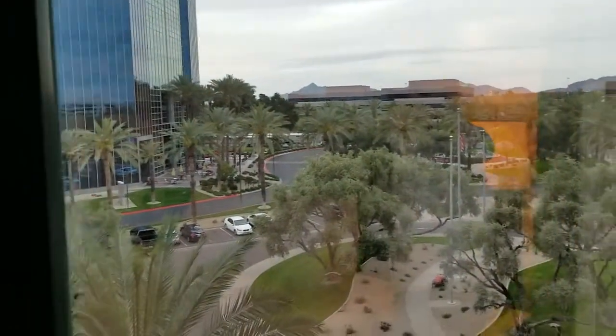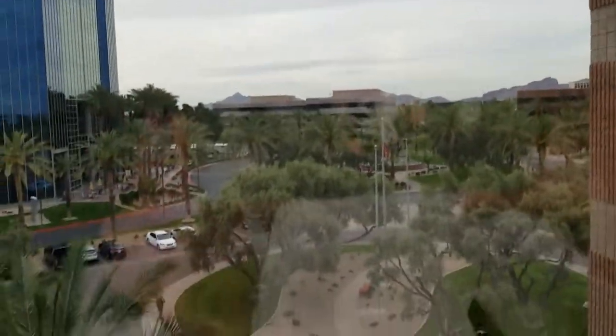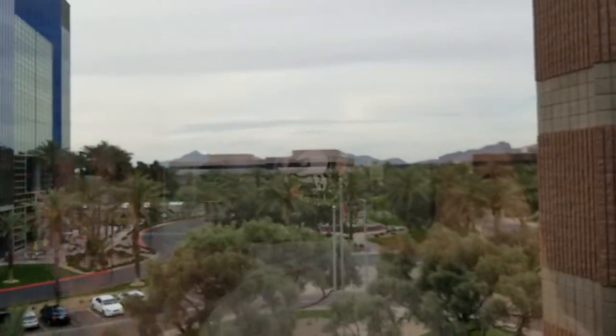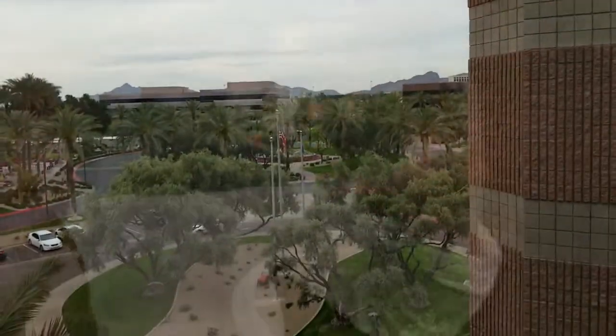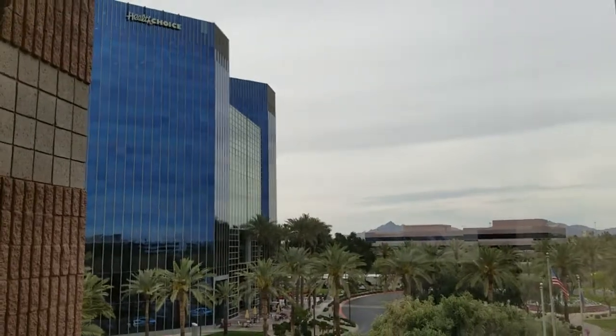I want to turn off these lights to show you the view out this window, because it's one of my favorite things about this property — a really pretty view of Phoenix, one of our favorite cities. Especially in the mornings and evenings, you can imagine the sunrises and sunsets are amazing. There's a little bit of glare, but hopefully you can get an idea of what this property looks like morning and evening — just beautiful.